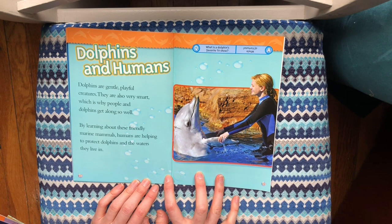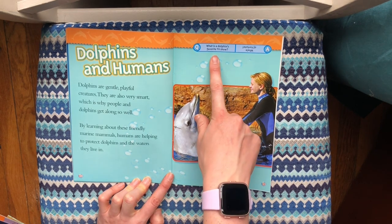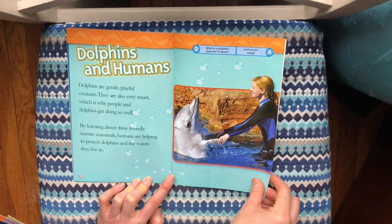Dolphins and humans. Dolphins are gentle, playful creatures. They are also very smart, which is why people and dolphins get along so well. By learning about these friendly marine mammals, humans are helping to protect dolphins and the waters they live in. What's a dolphin's favorite TV show? Whale of Fortune!